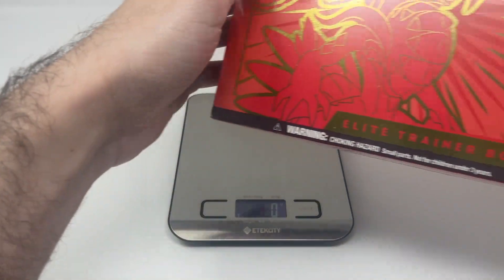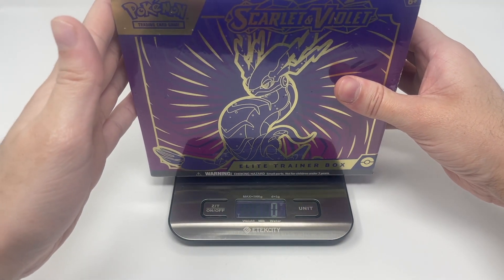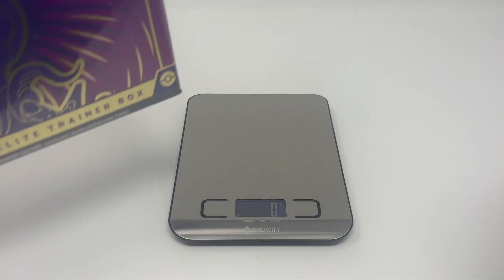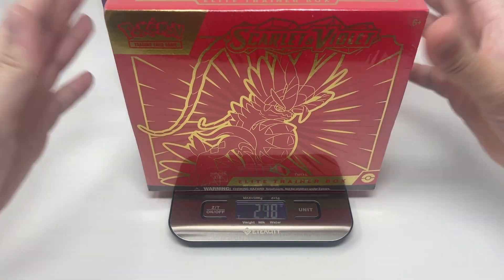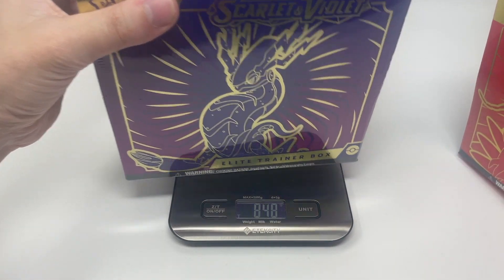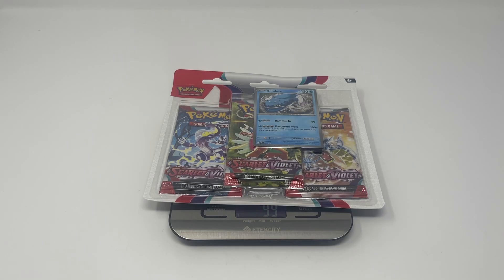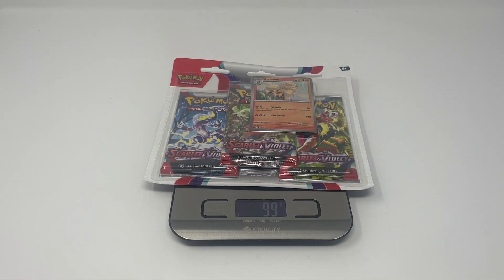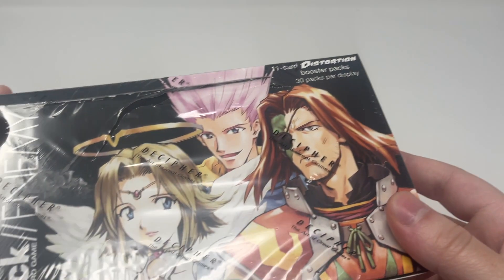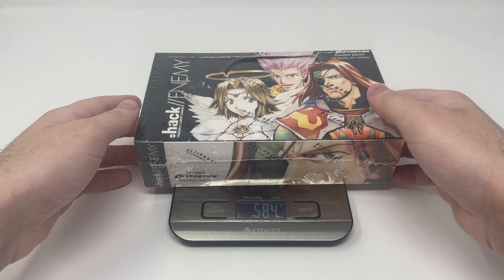Our Koraidon elite trainer box — weighable. Our Miraidon elite trainer box — weighable as well. Then our Koraidon elite trainer box again, then our Miraidon elite trainer box — weighable. Now the checkout blisters — weighable. And the other one — weighable too. So yeah, every single Scarlet and Violet product is weighable. Yep, seems like everything is weighable with this scale.